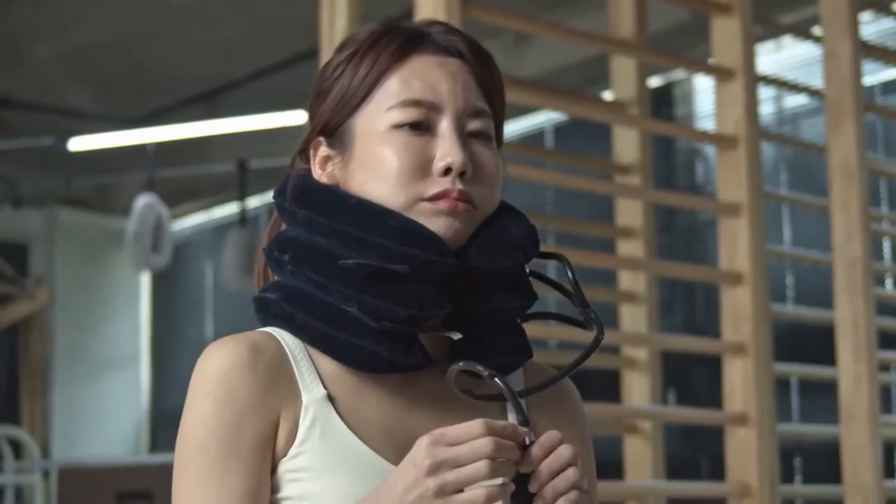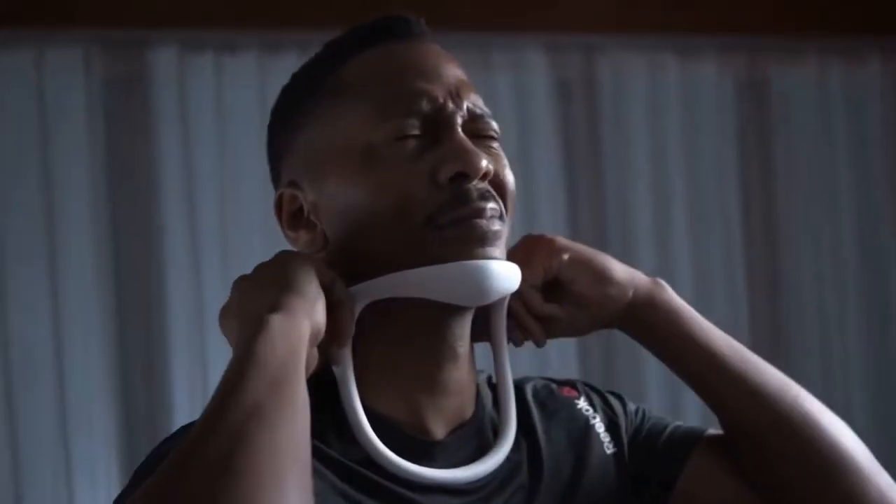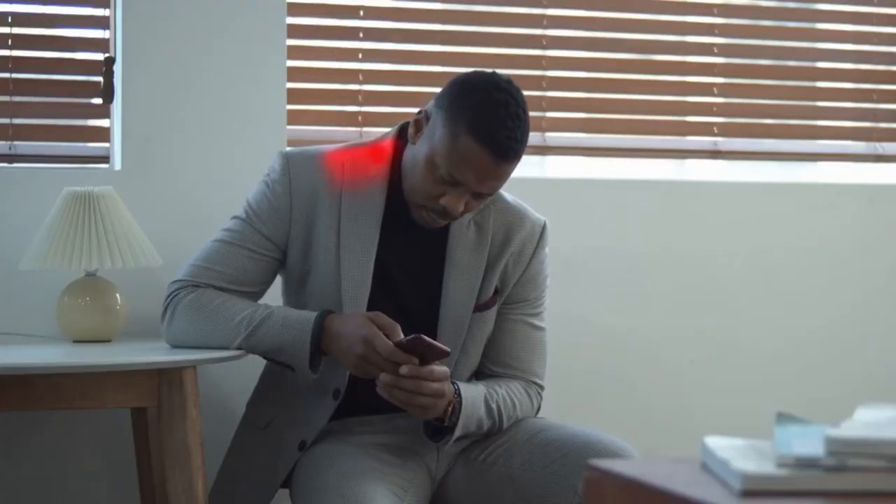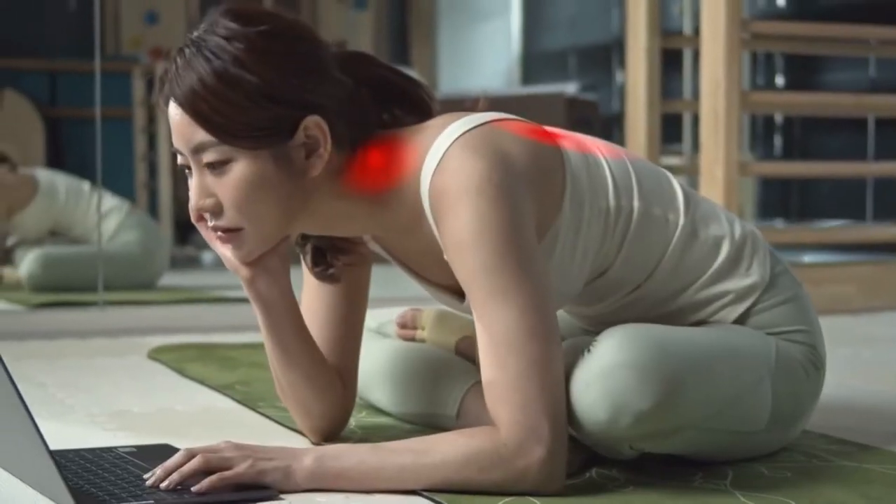If you're wondering why you're not seeing progress with traditional neck massagers, it's because they don't provide a long-term solution. To truly relieve neck pain and combat poor posture, you need to treat the upper back and all the connected areas.